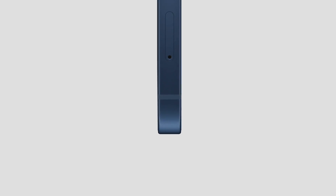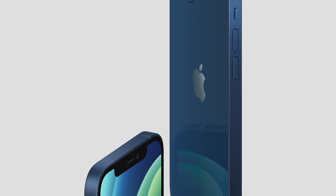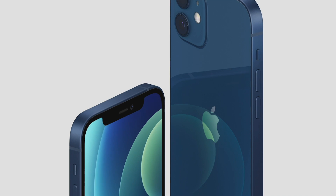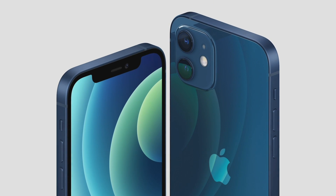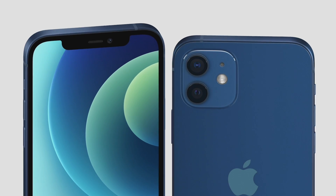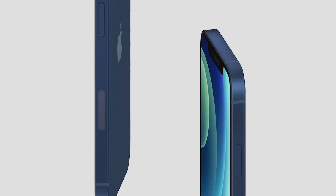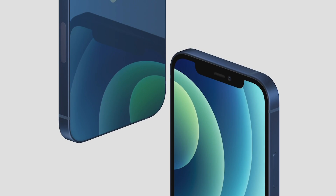It has smooth flat edges allowing the aluminum frame and glass to stay flush front and back, creating this unique uniform construction. Inside and out, iPhone was rearchitected to pack in new technologies into a smaller form factor. iPhone 12 was designed with 5G in mind, including the position of all new antennas which go around the aluminum frame.